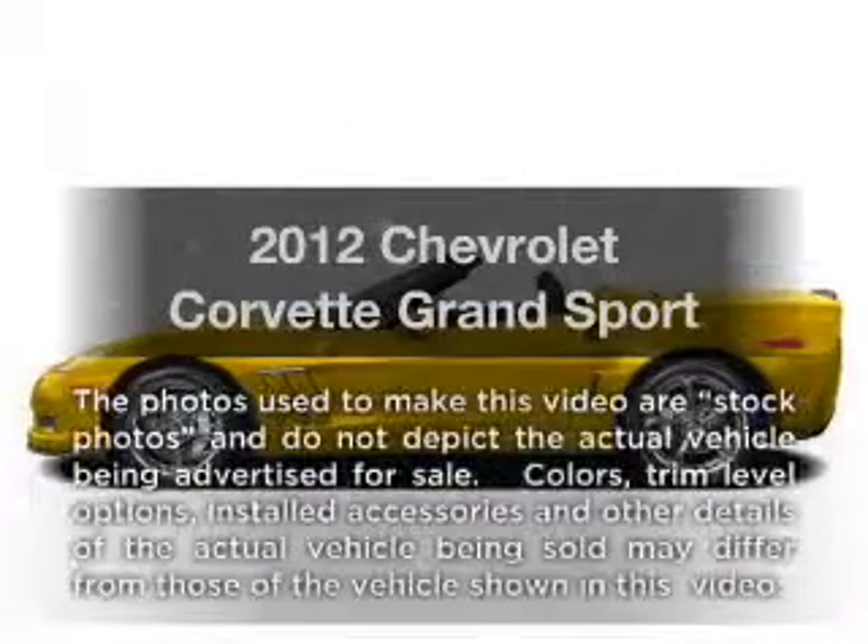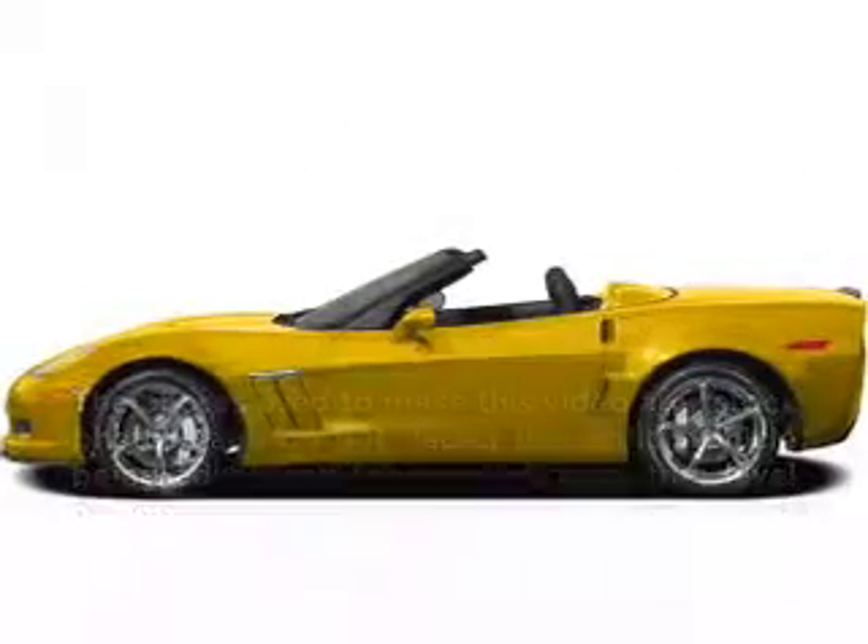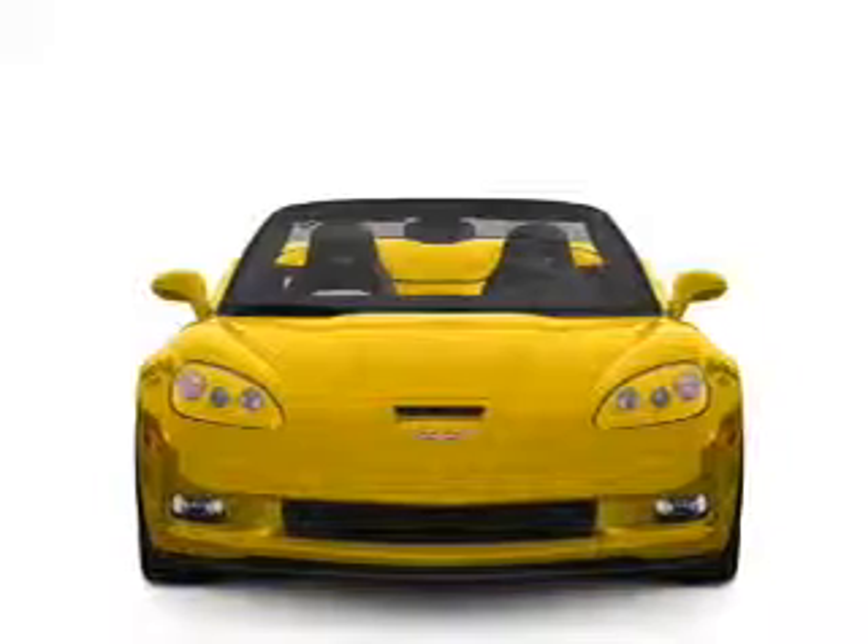Introducing the 2012 Chevrolet Corvette. Travel the roads in style and comfort in this great vehicle.